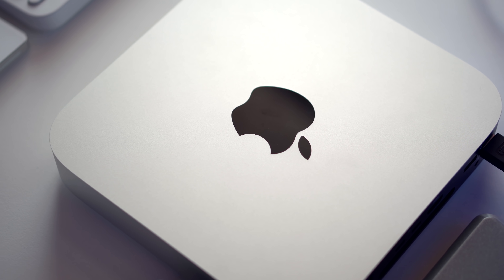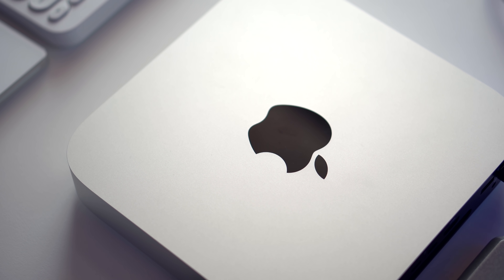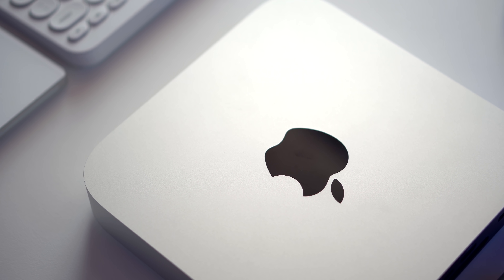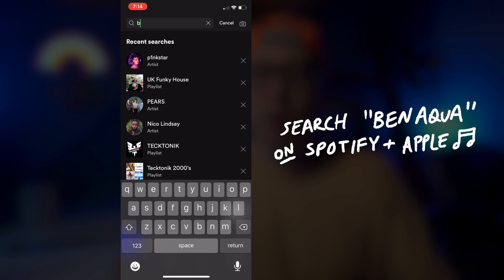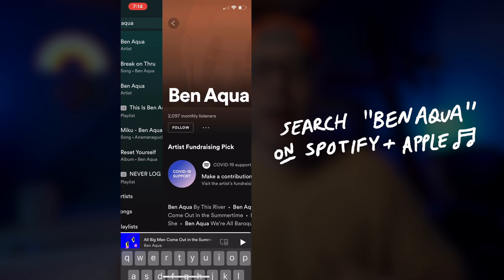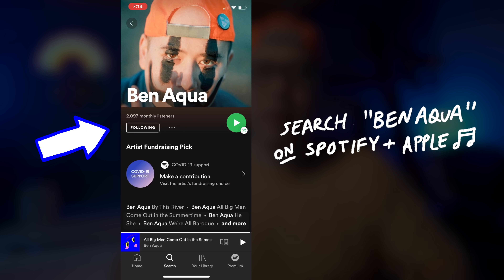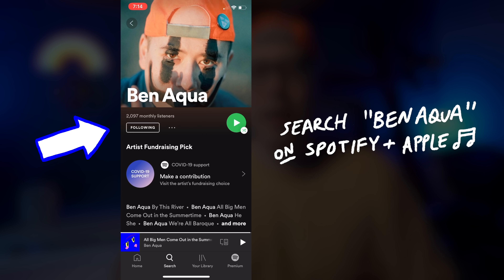My particular model is the 16 gigabyte Mac Mini M1 and I am really satisfied with it. It just blazes through photo editing, video editing, and music production. By the way, if you want to check out my music, search for Ben Aqua on Apple Music or Spotify — stream it and share it with your friends, I highly appreciate the support. The Mac Mini M1 has just been amazing for all of my production tasks.